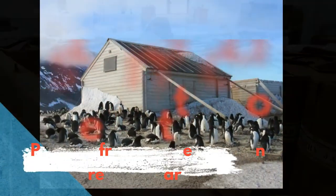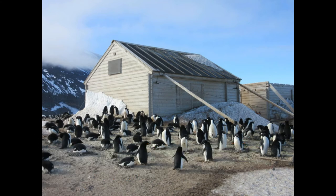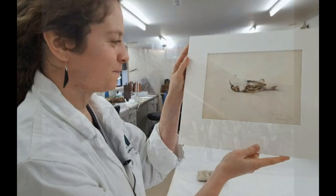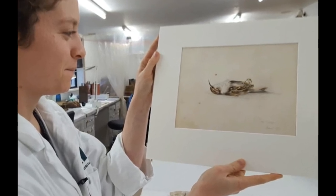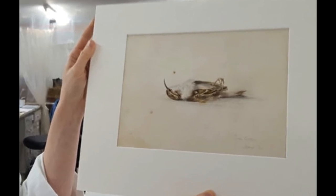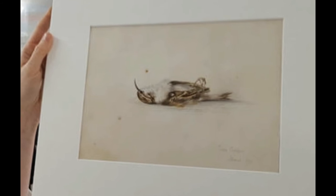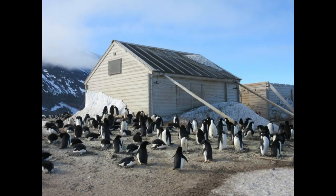Antarctic Heritage Trust conservationist Josephine Bergmark Jimenez said it was a mystery how the painting ended up in the hut. "It was bewildering. We didn't know what we were looking at," she said. Her team of four conservationists originally thought it was the first piece of art to be produced in Antarctica. "It didn't turn out to be that — it turned out to be even stranger," she said. The painting was painted in Switzerland, 11 years before the expedition.